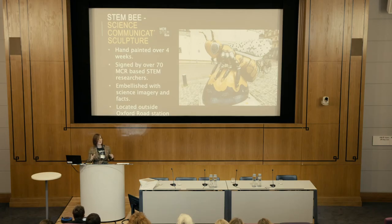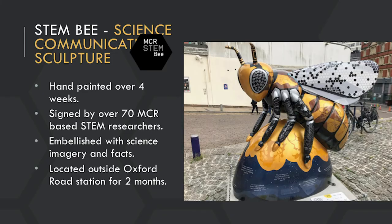Another thing I did was get the scientific community involved — I got 80 scientists from the area to come and add their signature to it, so they could be physically involved and do extra events around the project. After it was created over four weeks, we had it sit outside Manchester Oxford Road Station for two months so the public could interact with it. The response was amazing — we had so many pictures over social media of random people saying how cool this was and how they didn't know about things that had happened in Manchester throughout history.